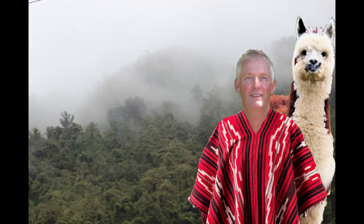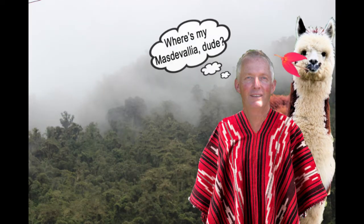This particular one is on Masdevallias, which are very well suited for my conditions. Masdevallias come from cool, misty mountains in Central and South America.